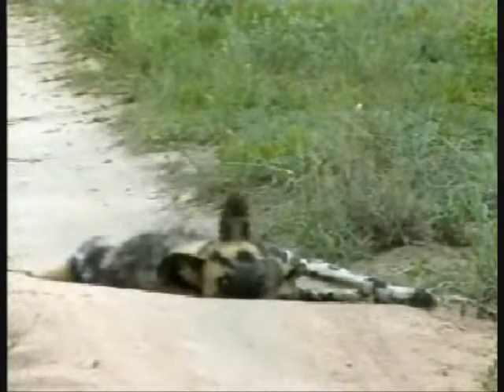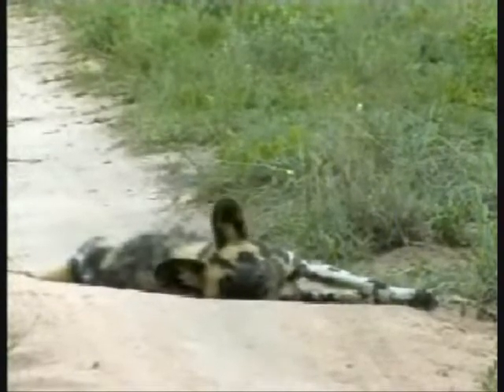If we sit here for a few minutes more we might see it chasing its own tail — a game that many dogs enjoy.